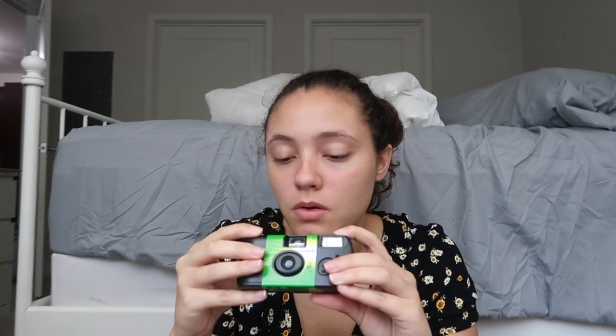I didn't know they came in like foil. It has a 10-foot flash range. Wow, this is really secure — it doesn't look like the picture on the box. I don't know how to work this, I'm scared.